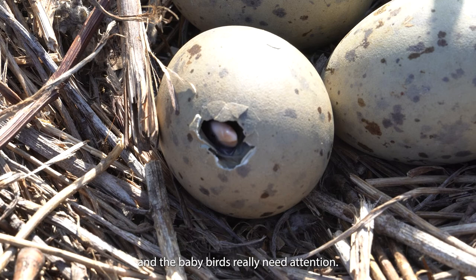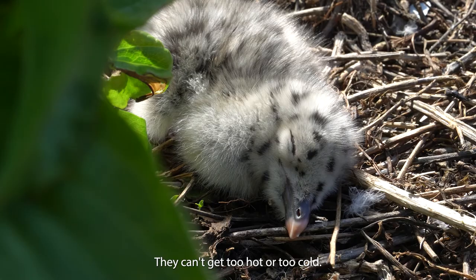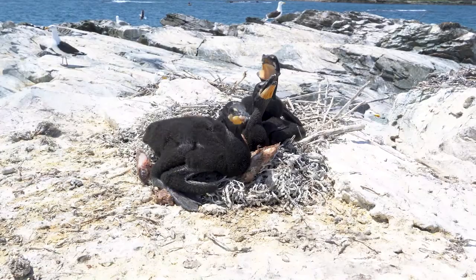We want to do that because this time of year when the nests start, the eggs are ready to hatch or sometimes they're already hatched, and the baby birds really need attention. They need protection from the sun — they can't get too hot or too cold — and once they hatch they need to be fed frequently.